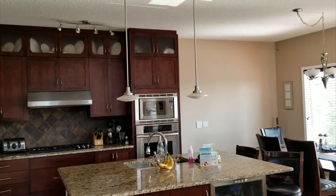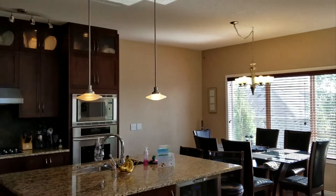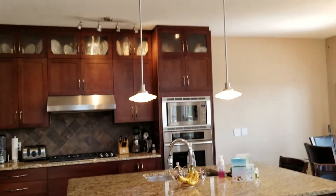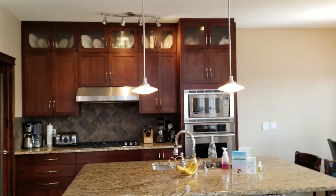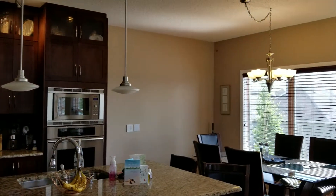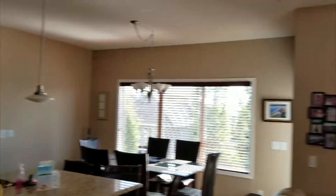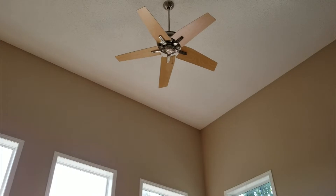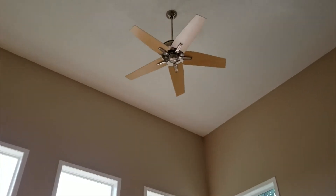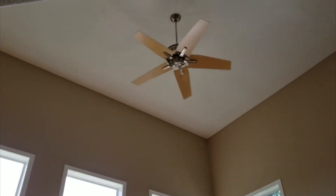'Alexa, turn on kitchen.' We can also control individual fixtures: 'Alexa, turn off the island,' 'Alexa, turn off the kitchen table.' And even the fan — 'Alexa, turn on fan high,' and 'Alexa, turn off the fan.'